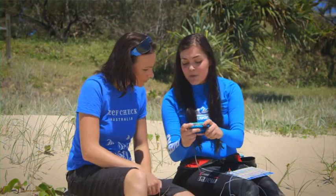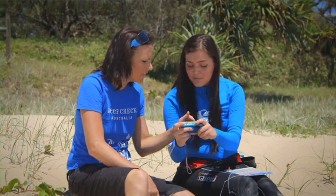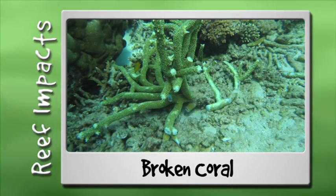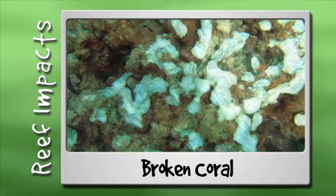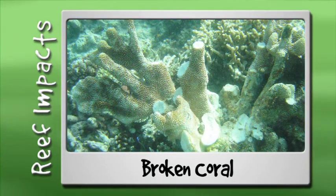I saw some amazing things on my reef search. Now I'm here with Jodie, ReefCheck team leader, to find out a little bit more about what I saw. Jodie, can you tell me what this is? That looks like a bit of broken coral. You can actually tell because of the broken edges and they're quite sharp. Coral damage can be caused by natural events or by humans. Storms and cyclones cause pieces of coral to break off and sometimes flip coral colonies upside down. Anchors, marine debris and careless snorkeling, reef walking and diving practices can also cause accidental damage to the reef.